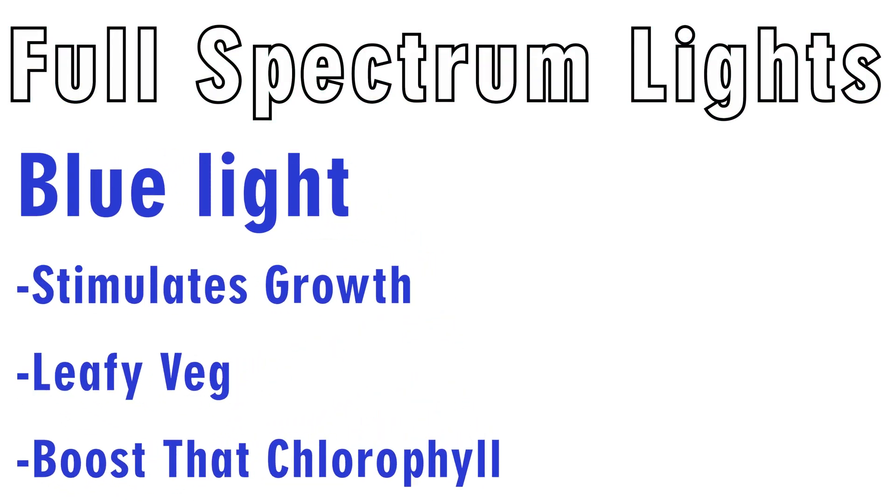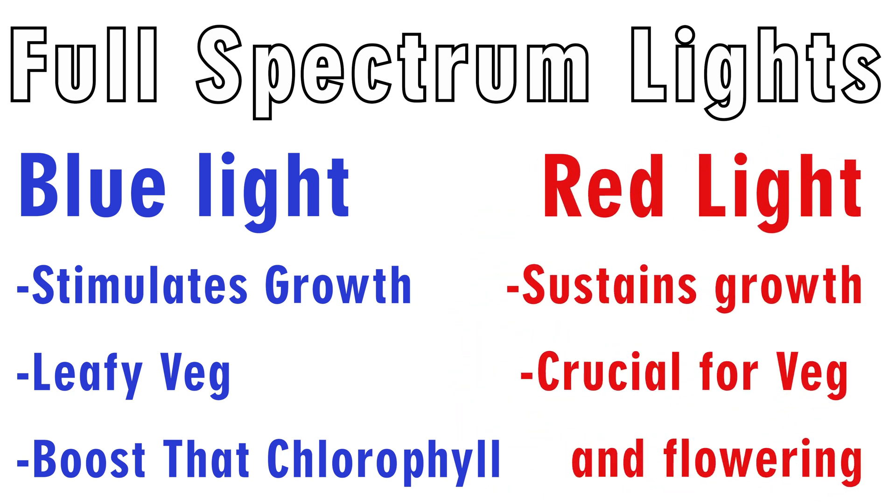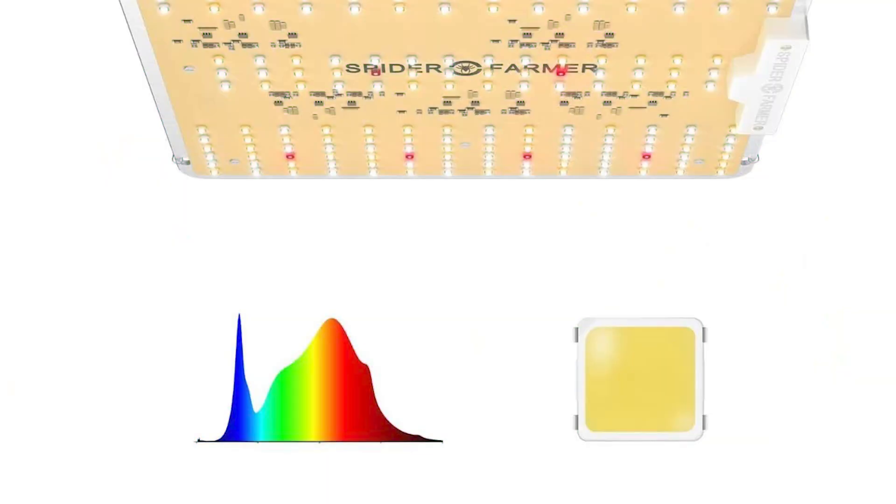That's why I always buy full spectrum lights. Blue light is great for young and leafy plants; red light sustains growth and is important for vegetation and fruiting — they really complement each other. We've also covered UV and far red light. Full spectrum lights have all of this, but just because a light says 'full spectrum' does not mean it delivers the entire spectrum evenly. Always check that color analysis graph to make sure it matches what you need for your plants and growth cycle.